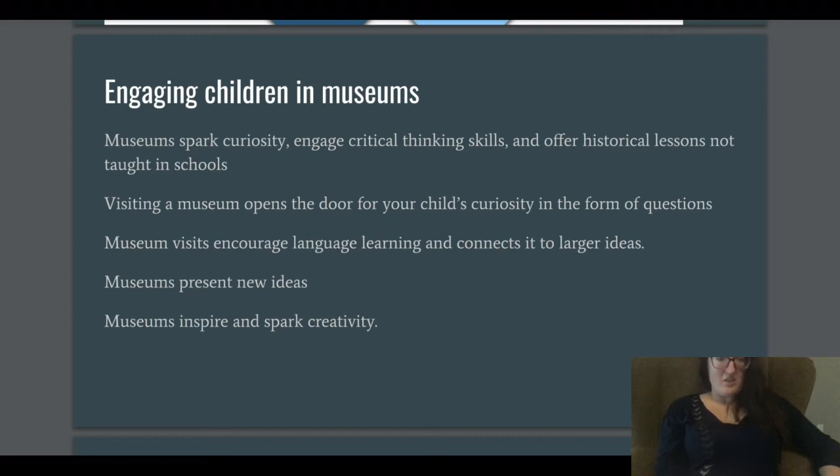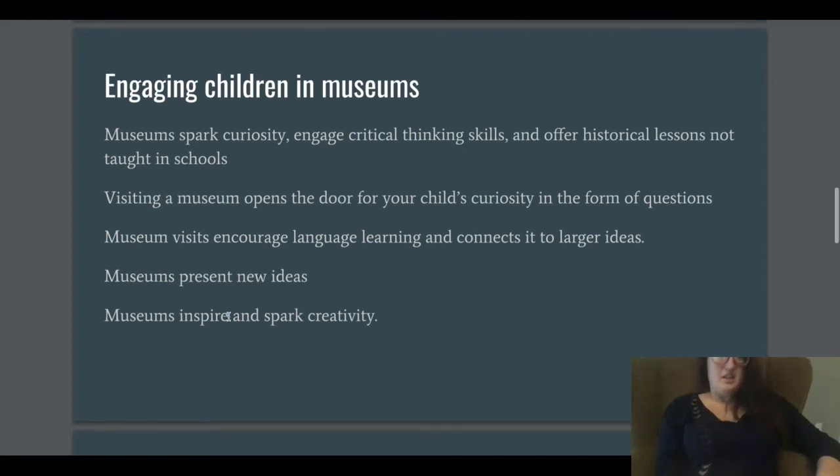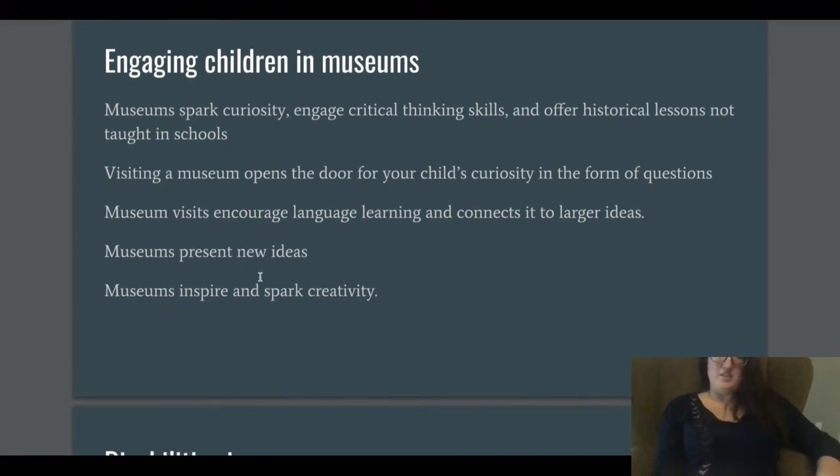Museums often have separate classrooms if a teacher wants to do a different exercise, and they have engaging material for students to learn. Visiting a museum opens the door for a child's curiosity, encourages language learning, and connects it to larger ideas. Museums present large ideas in ways understandable to different learning styles, including children's learning styles, and they spark creativity.